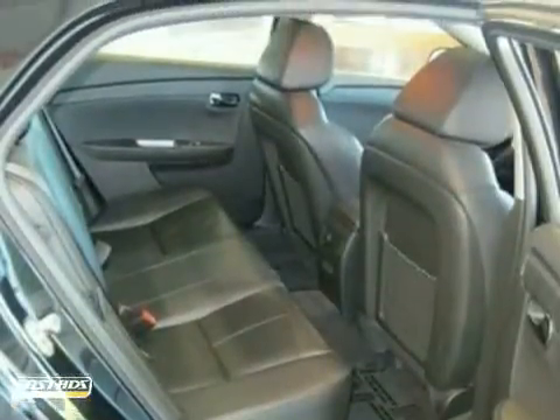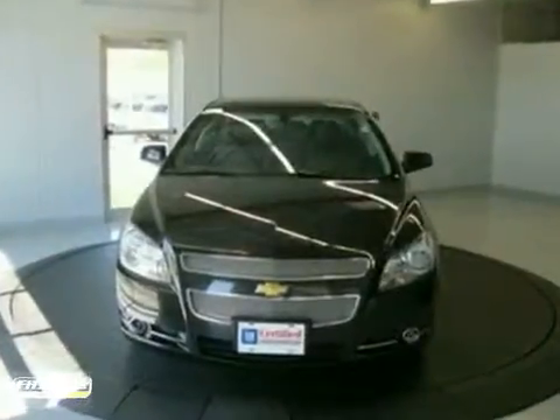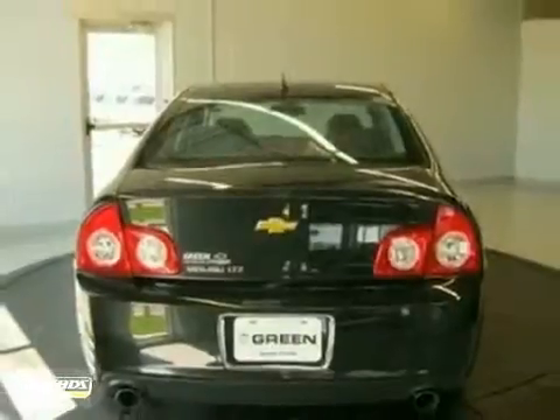The multifunction steering wheel and power windows, locks, and mirrors make it hard to pass up. Come in and take a look for yourself.